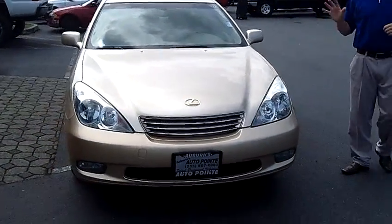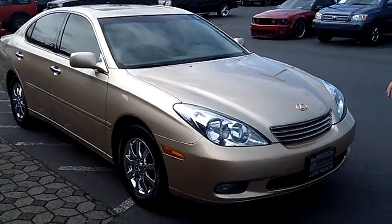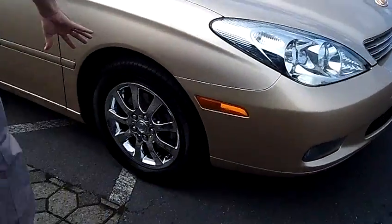First thing I'd like to point out is it's a really, really nice one-owner vehicle. Looking around the vehicle, it's in excellent condition. Coming around to this side, you'll notice it's got the nice factory chrome Lexus wheels.